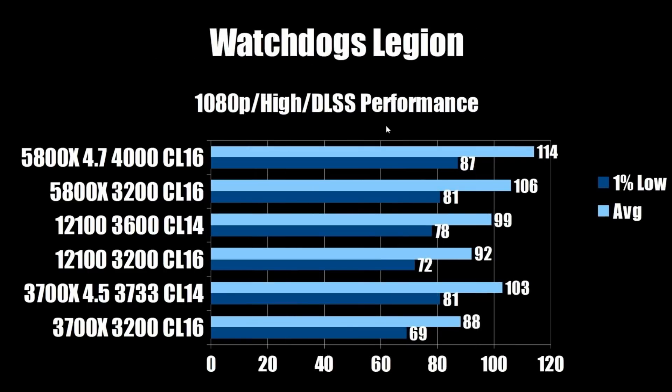Now on to Watch Dogs Legion at 1080p high, DLSS performance mode. The overclocked i3-12100 comes in at 99 FPS average and 78 on the 1% low. The stock 5800X at 106 average and 81 on the 1% low, taking the lead over the i3-12100. The overclocked 5800X comes in at 114 FPS average and 87 on the 1% low — a nice stair step all the way up, with Zen 3 taking the lead.